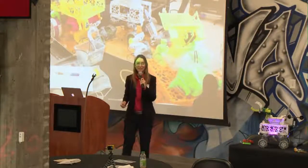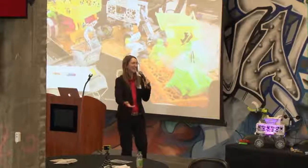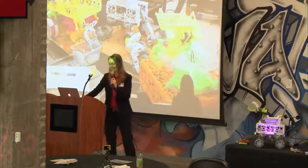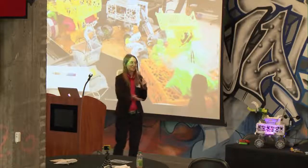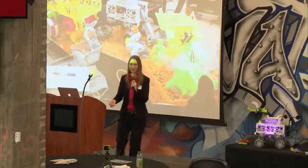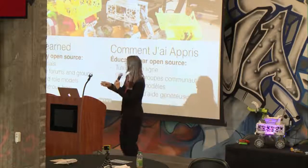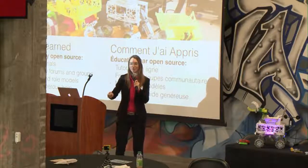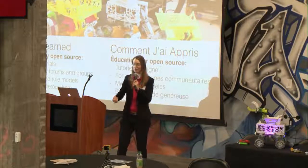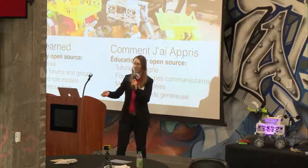A little bit about me — I guess this would be me in my natural habitat. I primarily learned all of this through open source, no formal institution per se. It was mainly online tutorials, learning from what other people have taken from open source and redistributed it, adding their own knowledge to it.